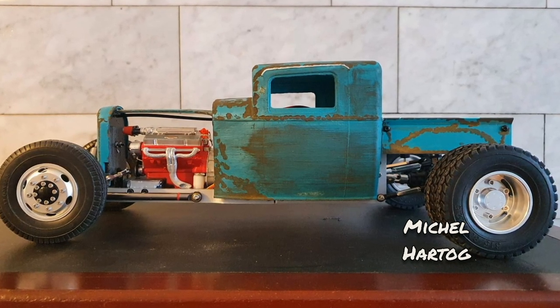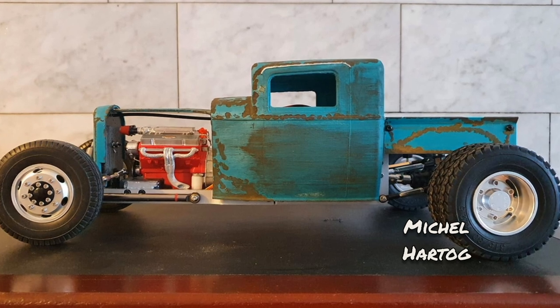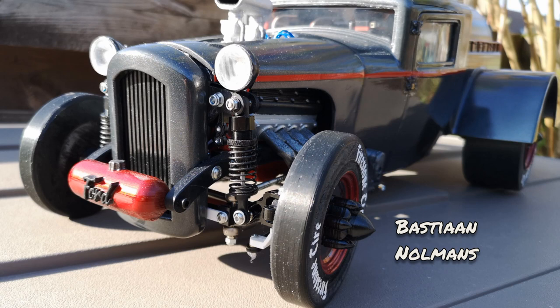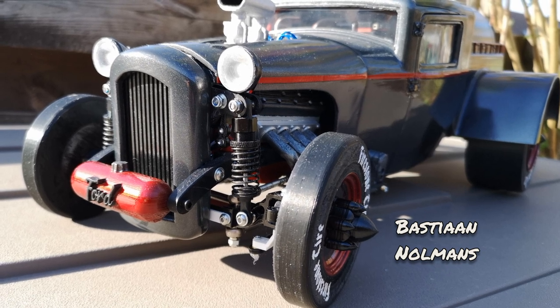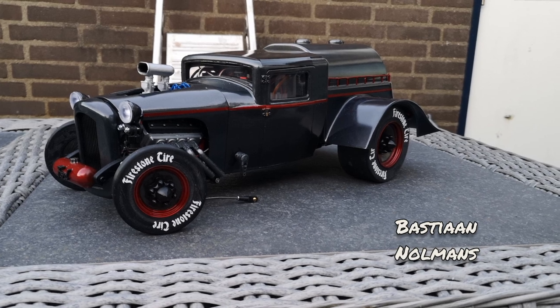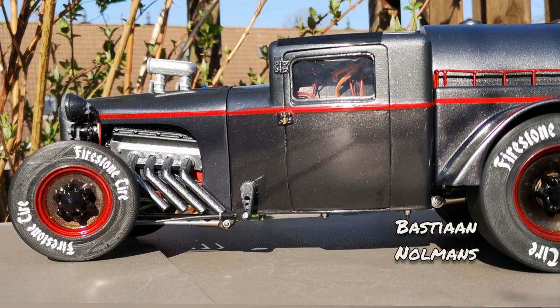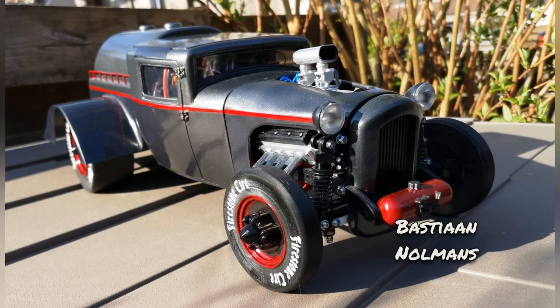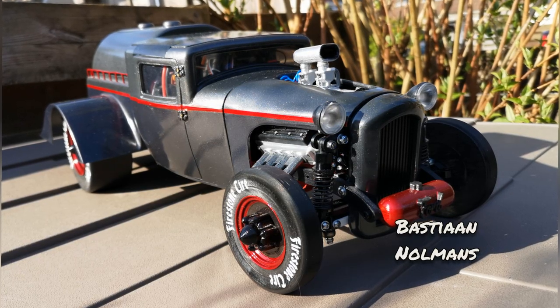It also uses a V8 engine designed for the SEX 10 which the builder found on Thingiverse. Bastion has built a number of these, but the thing that stands out every time to me is the perfection in the finishing details of the paintwork and all of the accessories. It's just fantastic and it has such a unique style.